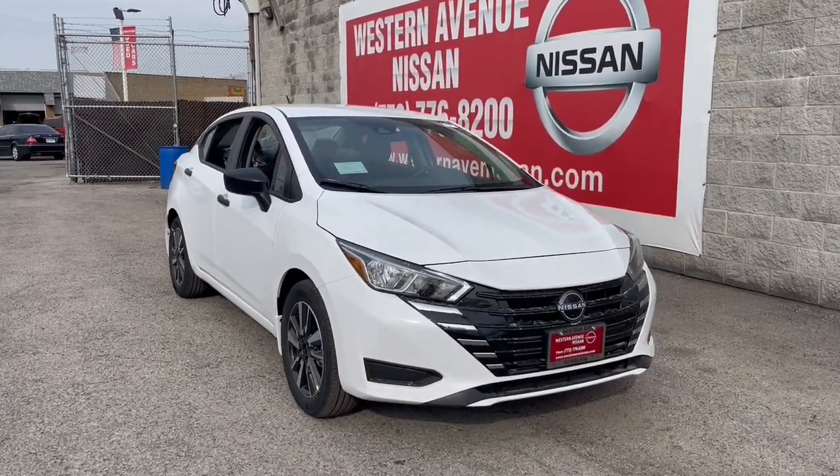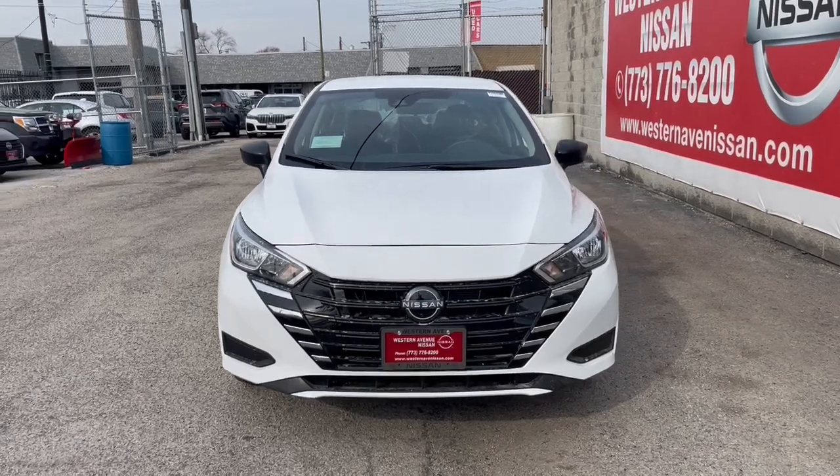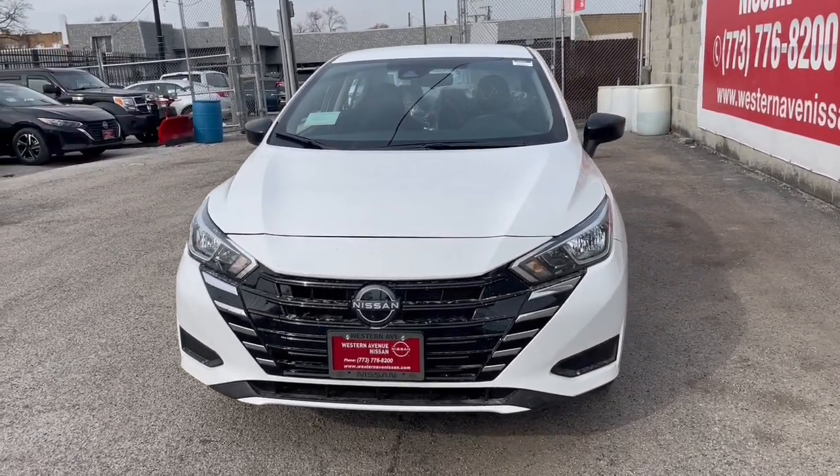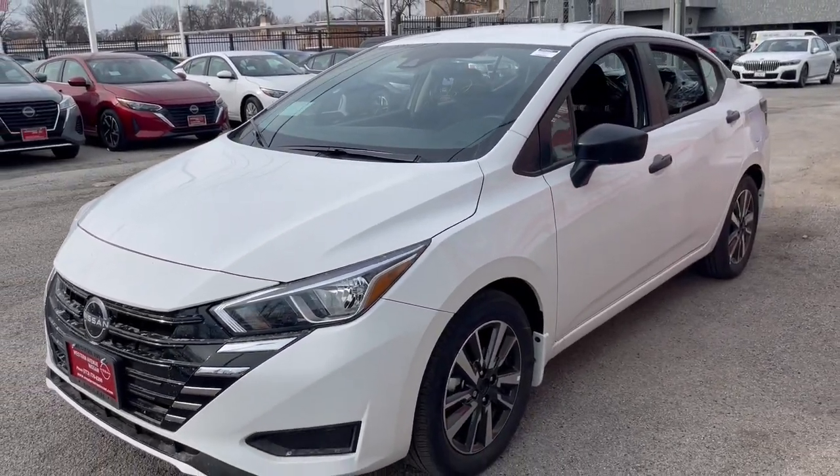You will be amazed by this. 2024 Nissan Versa. This stylish, well-equipped Versa delivers an impressive suite of standard tech, including driver-assist safety features and touchscreen infotainment.